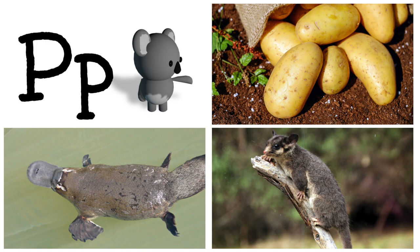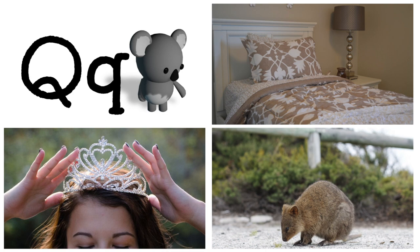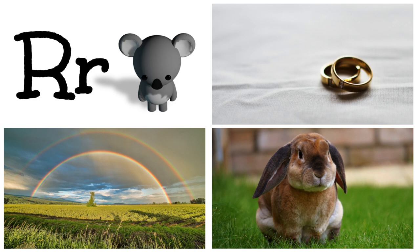P is for platypus, possum, potato. Q is for queen, quokka, quilt. R is for rainbow, rabbit, ring.